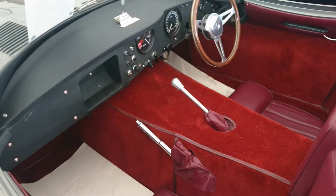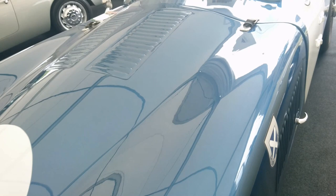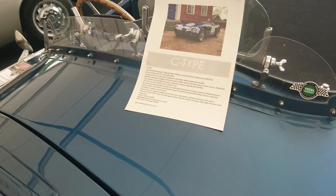What's this little chappy here? A C-type — is this a replica? Yeah. Got 1,100 miles on the clock.